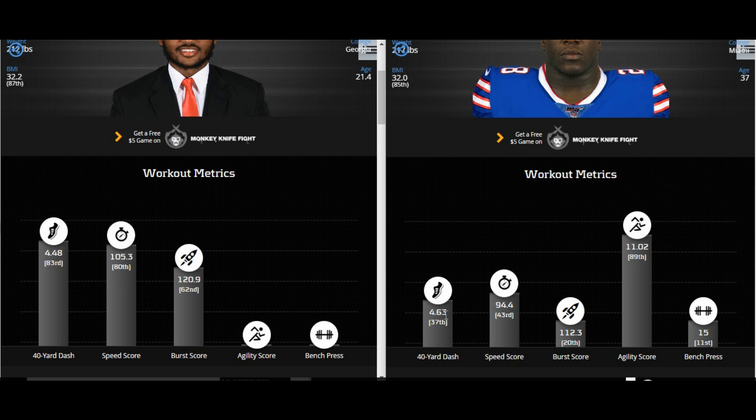Right off the gate, DeAndre Swift ran a 4.48 at the combine; Frank Gore ran a 4.63 — though they adjusted it due to injuries. Frank Gore had both knees replaced, I believe MCL and ACL tears in both knees. His combine rush was a 4.53. So 4.48 versus 4.53 — very close. Speed score right now for DeAndre Swift is 105.3 compared to 94.4. The burst score is 120.9 for Swift versus 94.4 for Gore. There's just not a huge gap.